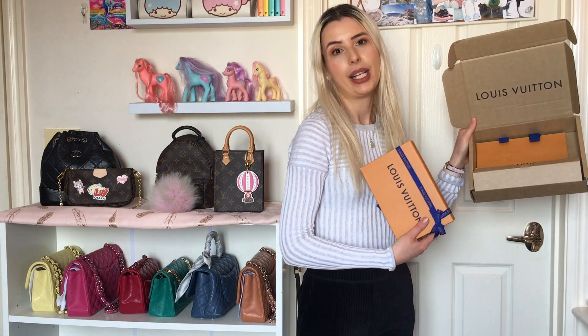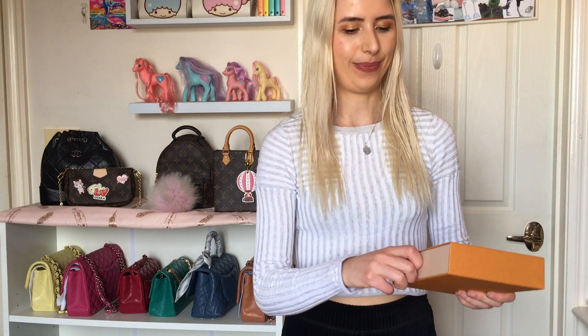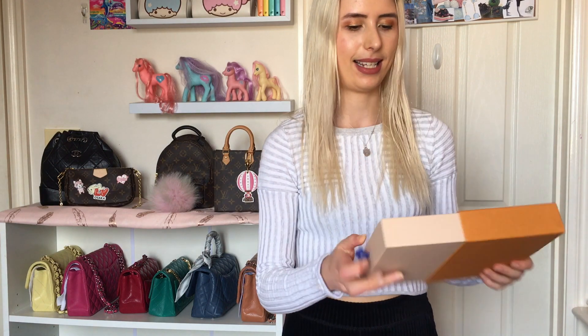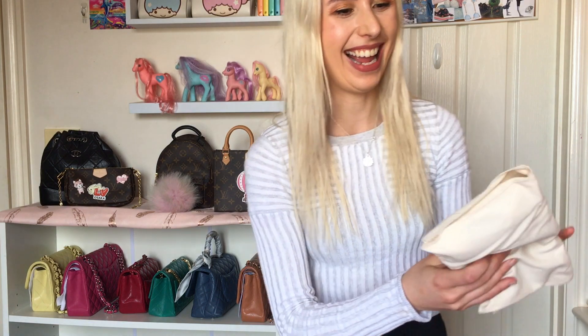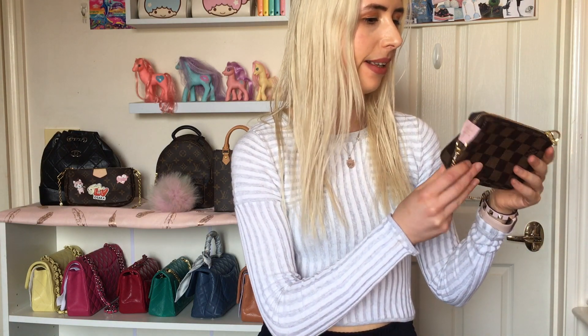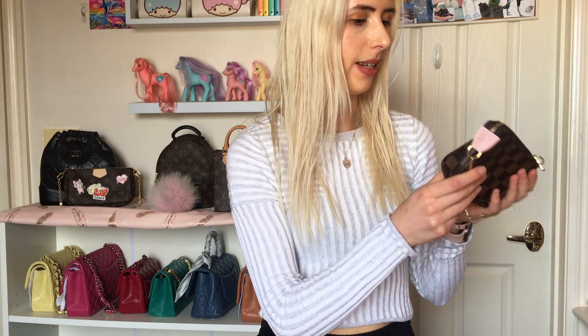So I've got a little bag in here and a box. Let's just see how this is. Can you guess what it is? Oh, it's cute – it's actually way brighter than I thought. So this is the Christmas animation this year.